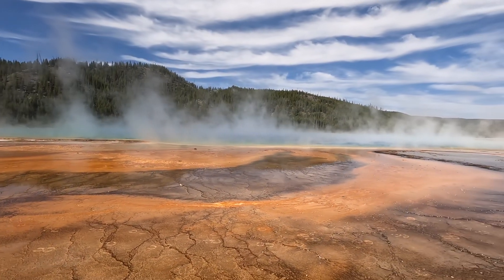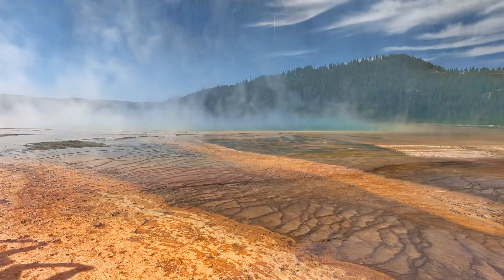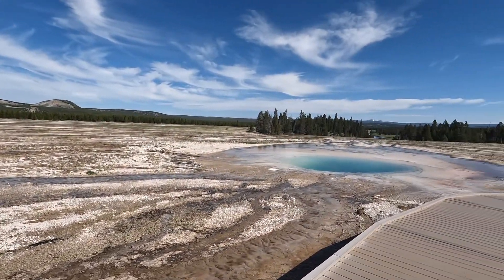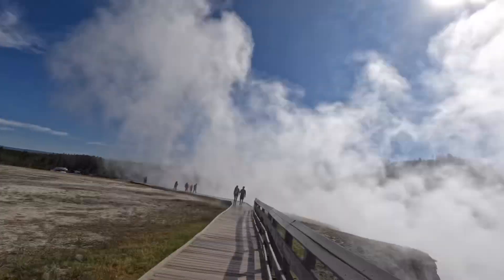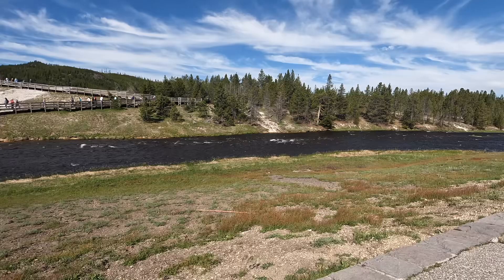I don't know if it comes out on this, but all the steam is different colors. We're now at the Fairy Falls Trailhead, which is like a five-mile trail. We're not doing that, but about a mile up there's an overlook to Grand Prismatic that we're going to.